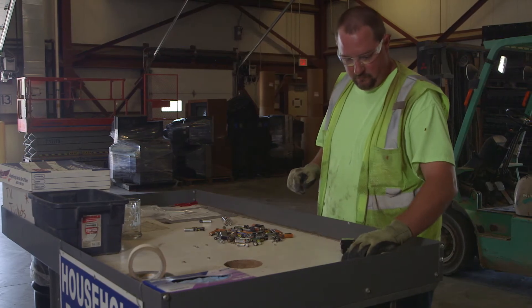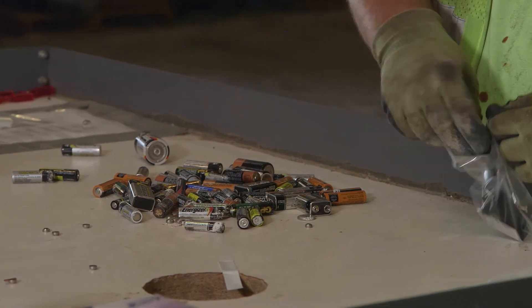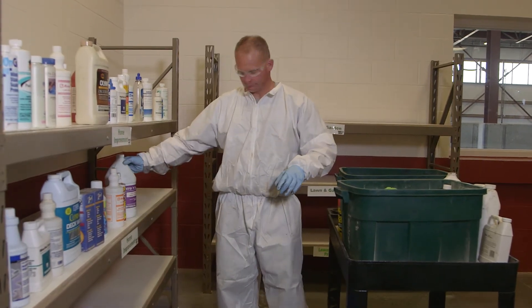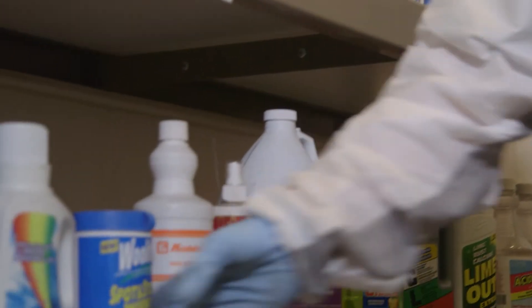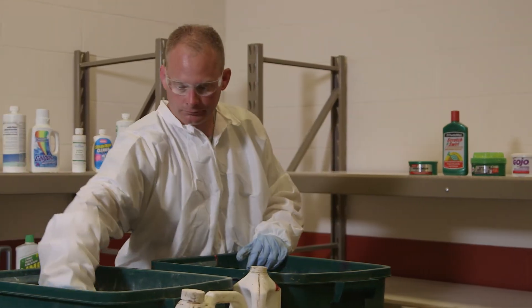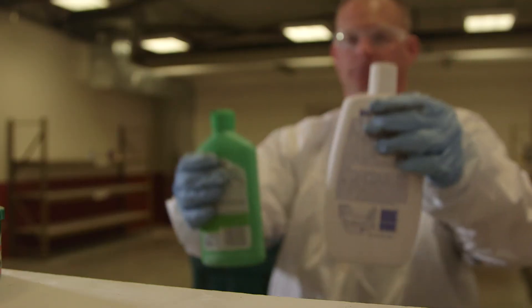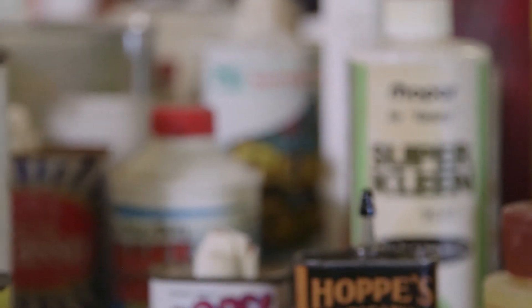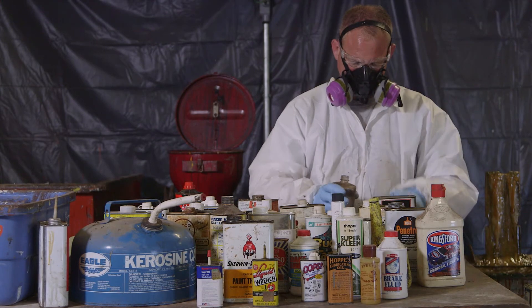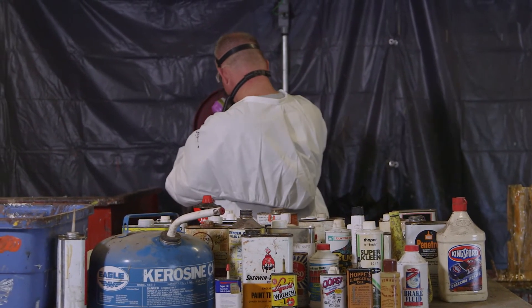Curious about what happens to your items after you leave them at the Solid Waste Agency? First, your items are evaluated. If possible, they will be placed in our Free Paint, Cleaners, Etc. area, which offers reusable products such as cleaners and paints free to the public. If your waste materials and containers don't qualify for the free room, they are processed according to state and federal environmental regulations and sent to facilities permitted to handle hazardous material.